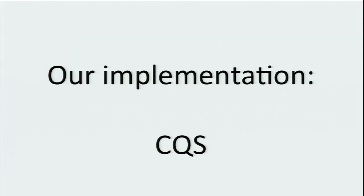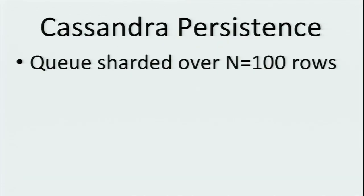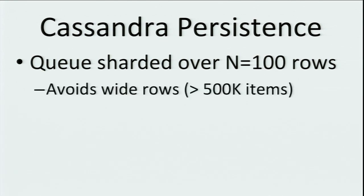Now let's talk about our implementation. It's built on Cassandra and Redis. We have a set of API servers which handle the API requests for create queue, send message, delete message, receive message, and so forth. All of the data in the queues is persisted to Cassandra, and Redis essentially functions as a cache to get the sort of latency that we like. Each queue is sharded across a number of different rows in Cassandra — we've picked 100 as the default, but you can tune that.